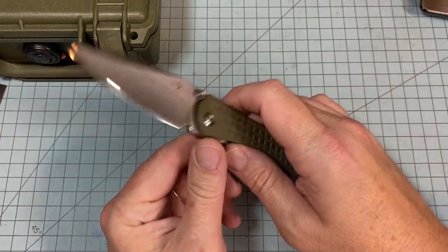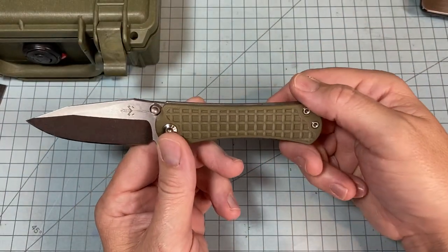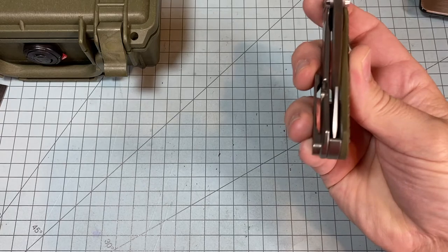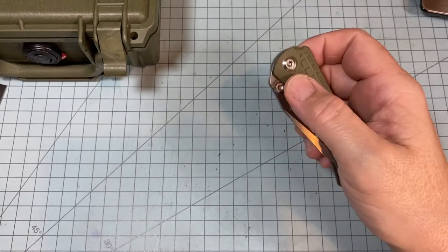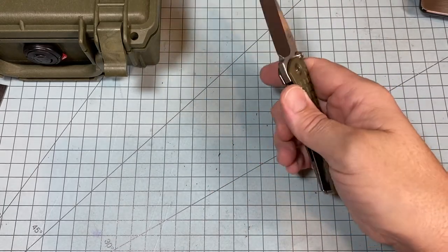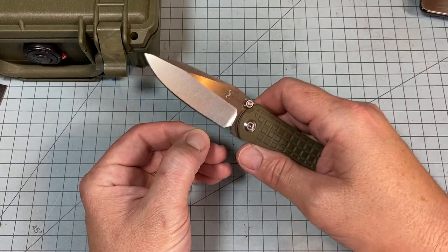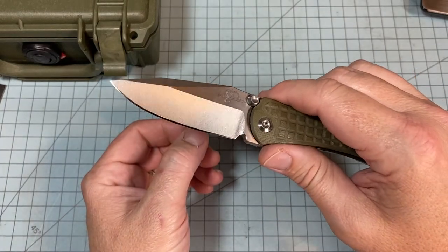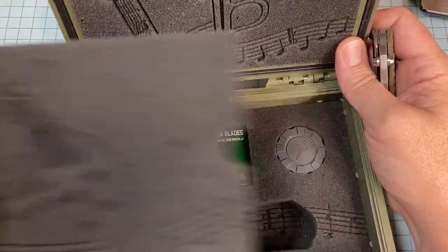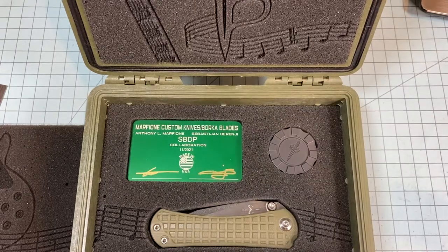By far — every detail about it is perfect. It might be a slab of G10, but don't let that fool you. The fit and finish is off the charts. And of course the blade centering — it's even dumb to check, but it's dead perfect. Awesome blade — not super thin behind the edge, but thin-ish. I put a razor-sharp edge on it and it will slice. That's it — this is the Marfione/Borka SBDP collaboration, and I'm glad to have it in my collection.